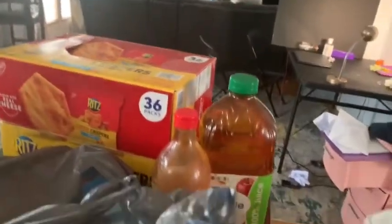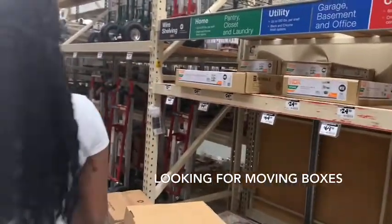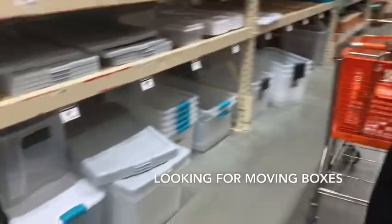Oh, what day is it? It's Tuesday and I just did a grocery pickup — don't even have time. I left it in the car. I was at Home Depot with my sister. Happy Tuesday, everyone!